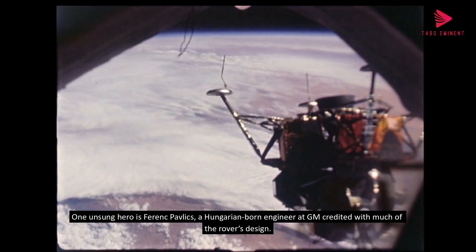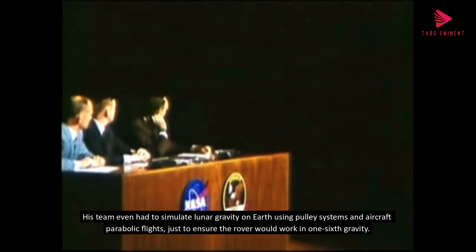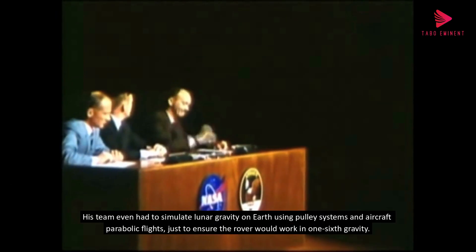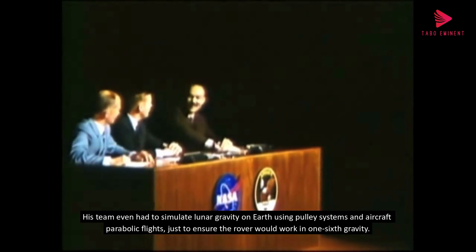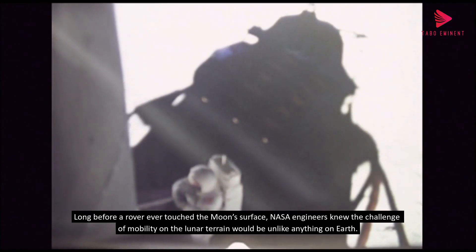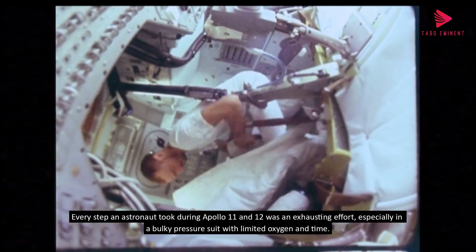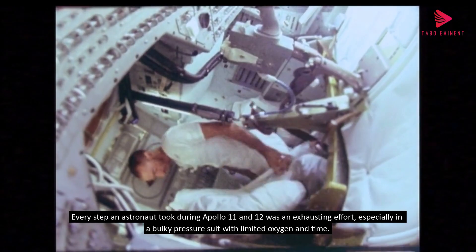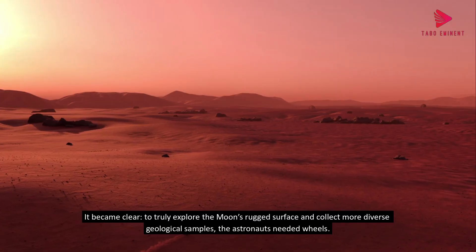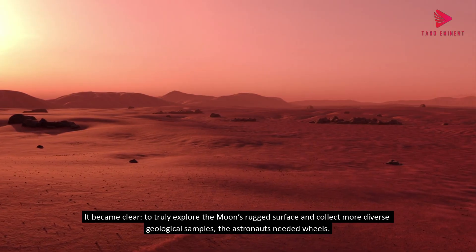One unsung hero is Ferenc Pavlics, a Hungarian-born engineer at GM credited with much of the rover's design. His team even had to simulate lunar gravity on Earth using pulley systems and aircraft parabolic flights, just to ensure the rover would work in one-sixth gravity. Long before a rover ever touched the moon's surface, NASA engineers knew the challenge of mobility on the lunar terrain would be unlike anything on Earth. To truly explore the moon's rugged surface and collect more diverse geological samples, the astronauts needed wheels.